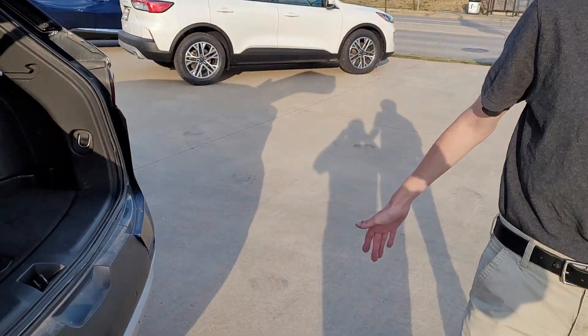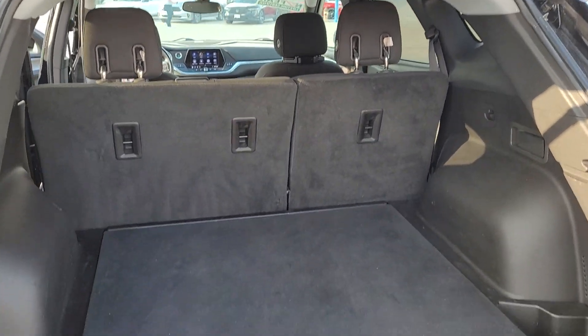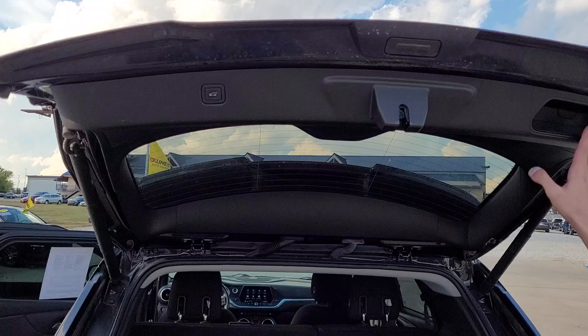I don't know if you're going to need them with this large trunk space you got. Look at this — beautiful large trunk. You got a power tailgate on this. This is a beautiful vehicle.